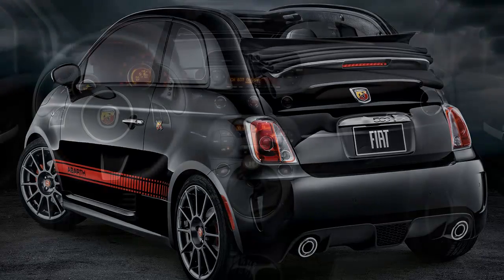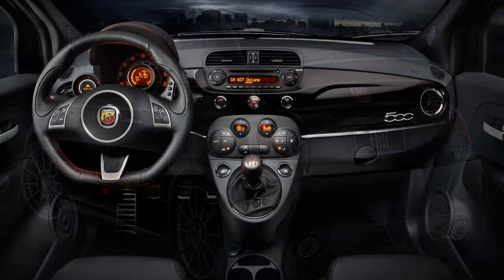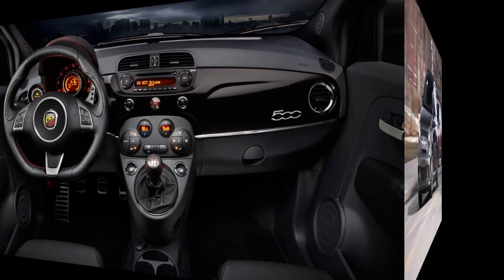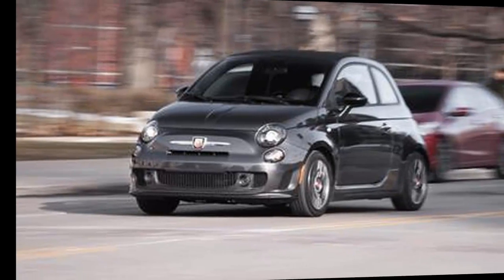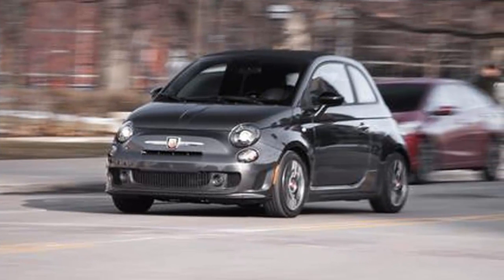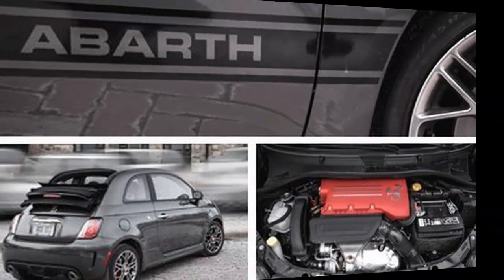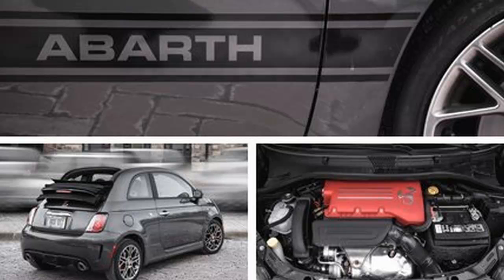It turns out that the Aisin 6-speed automatic, a $1,350 option, is well matched to the 1.4-liter turbo's power curve. Fiat tunes the multi-air four-cylinder differently for the automatic application. Compared with the manual version, power is down 3 horsepower to 157, but torque jumps by 13 pound-feet to 183.